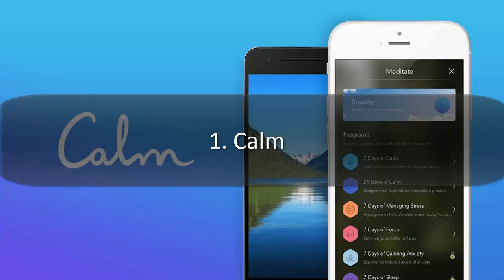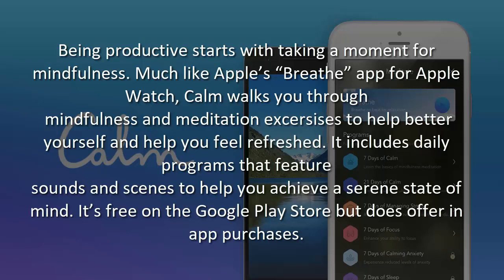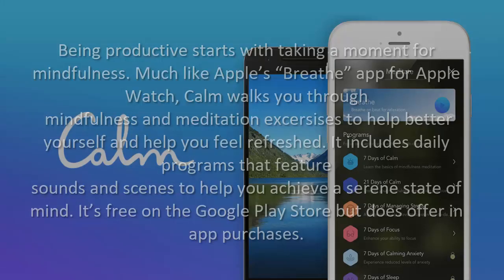1. Calm. Being productive starts with taking a moment for mindfulness. Much like Apple's Breathe app for Apple Watch, Calm walks you through mindfulness and meditation exercises to help better yourself and feel refreshed. It includes daily programs that feature sounds and scenes to help you achieve a serene state of mind. It's free on the Google Play Store but does offer in-app purchases.